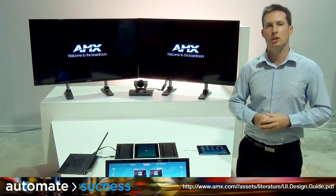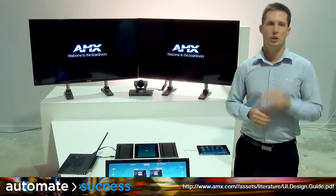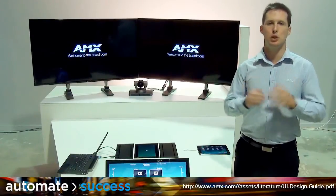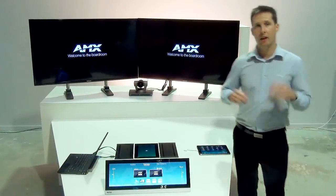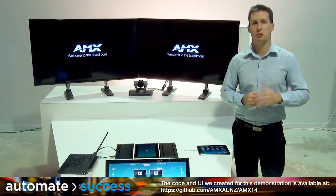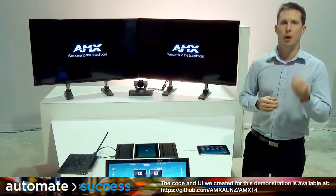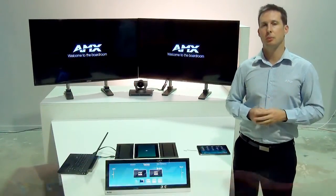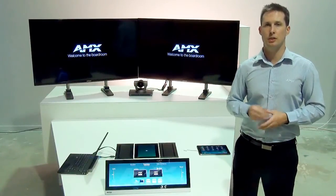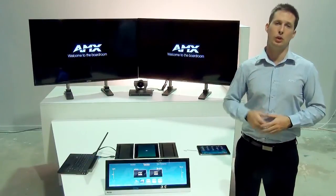AMX have created a user interface design guide to help people create beautiful, simple and functional user interfaces, so any touch panel designers out there please be sure to download a copy from the AMX website. Hopefully this demonstration has given you some ideas when it comes to designing and creating environments which deliver a perfect meeting experience to the end user. Thanks for watching and for more information please be sure to check out the AMX website at www.amx.com as well as the AMX Talk YouTube channel.